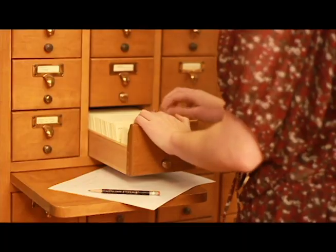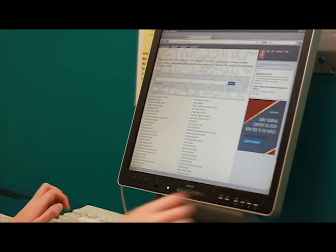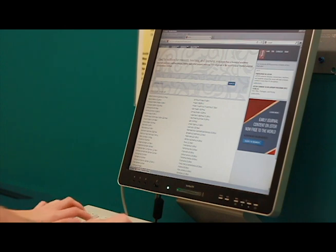Each one of those transitions was very difficult — from the card catalog through the microfilm, through the microfiche, to the digital. It was very difficult not only for the patrons but for the staff, because it's a change in process and so forth.